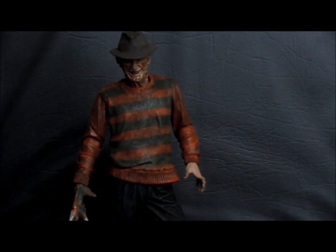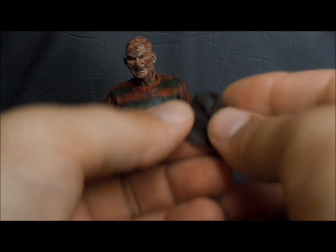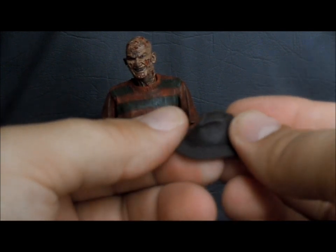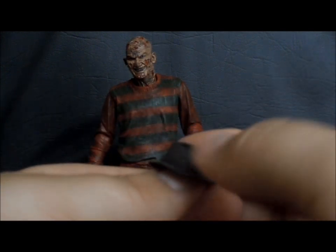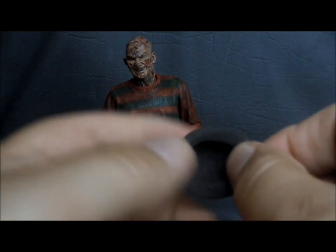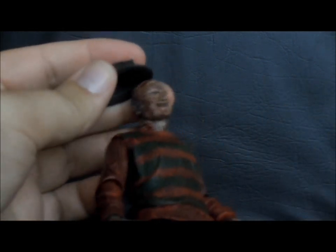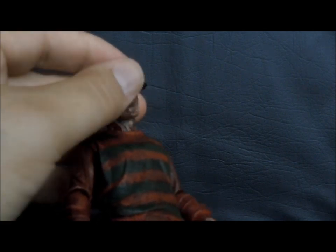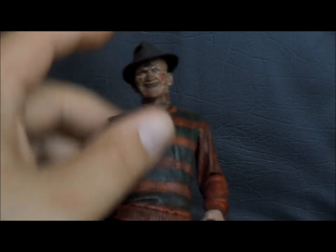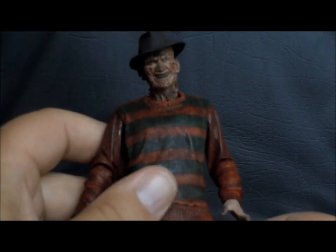NECA is a bit lacking in the accessories, but the ones Freddy has are very, very nice. Starting with the obvious one — the hat. This is a softer, rubbery plastic. Very well detailed, very much accurate to the movie. Basically what you'd expect from a hat from NECA. It fits on the head very, very well, and you can give it different angles if you want.